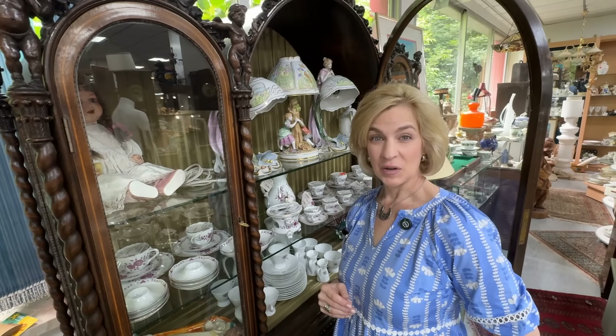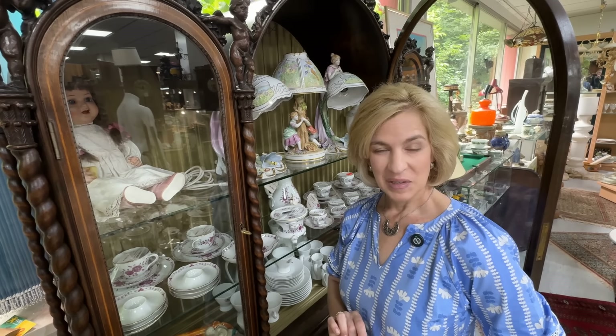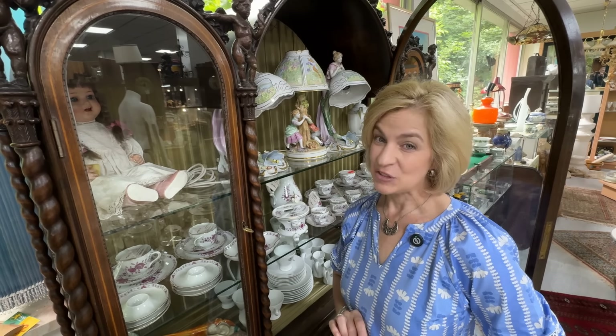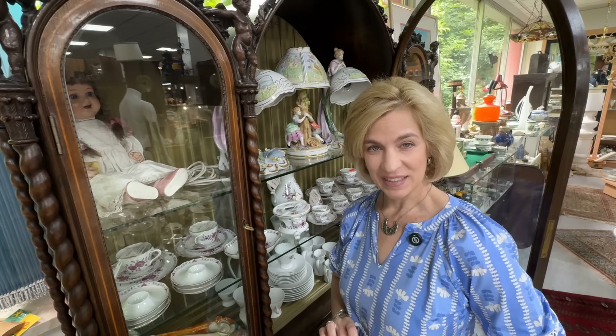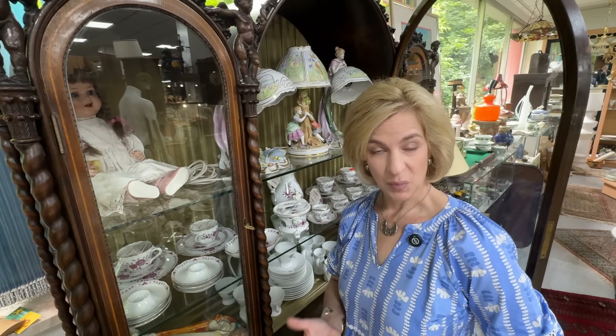A trio of beautiful porcelain lamps — the back stamp is Porcelain Manufacture Plaue, which dates back to 1877 in Thuringia, former East Germany. Of course that was state-run during the DDR — Deutsche Demokratische Republik — and in 1995 it was purchased by a German porcelain manufacturer.